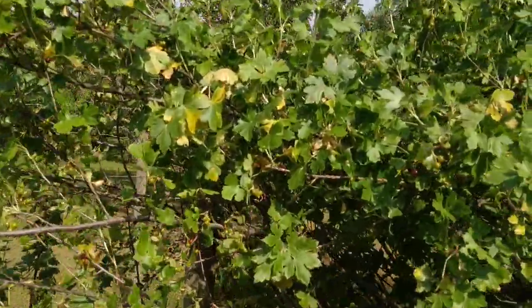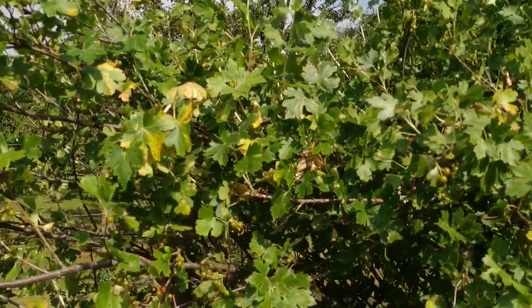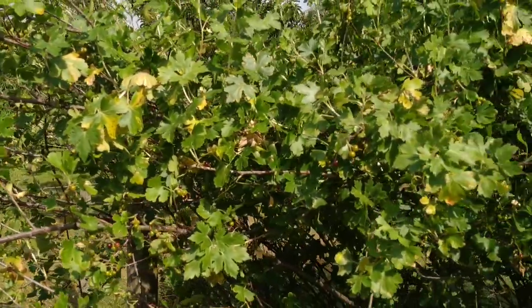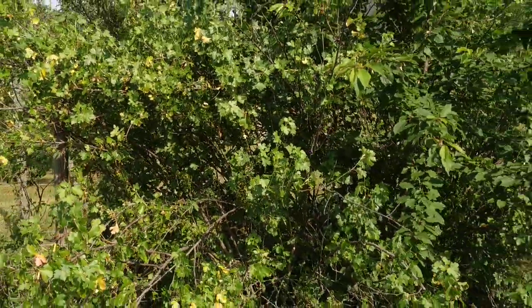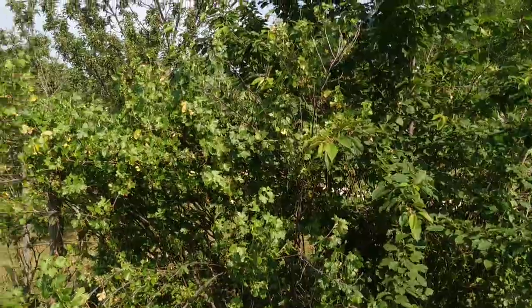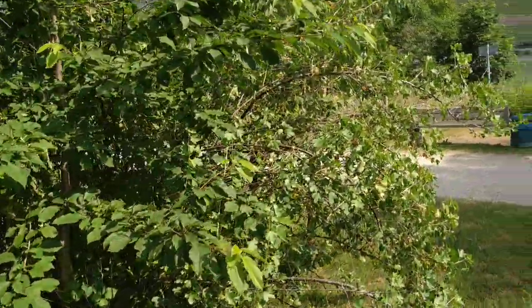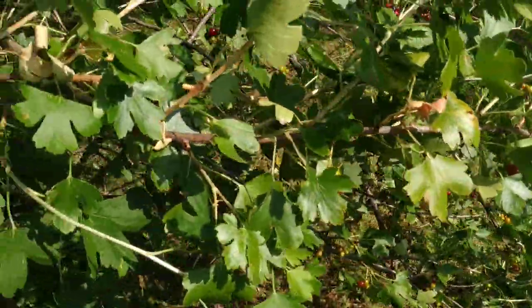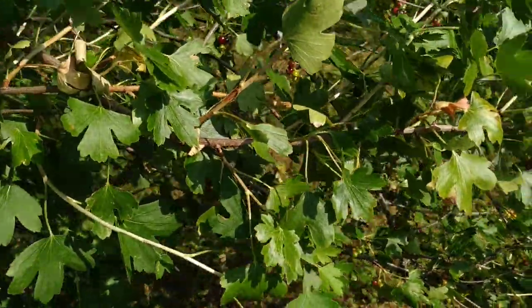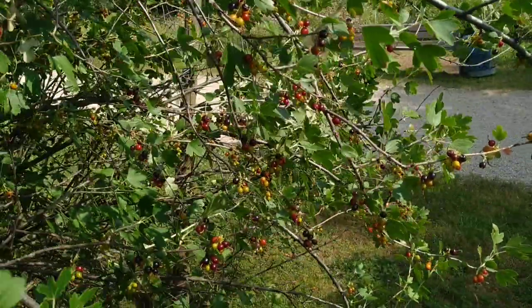But this currant here is interesting. I'm not exactly sure what it is — it looks a bit like Ribes Aureum, the golden currant, but I'm not sure, so I want you to help me. Let's look at this currant. The plants get pretty tall, about two meters or six to seven feet.